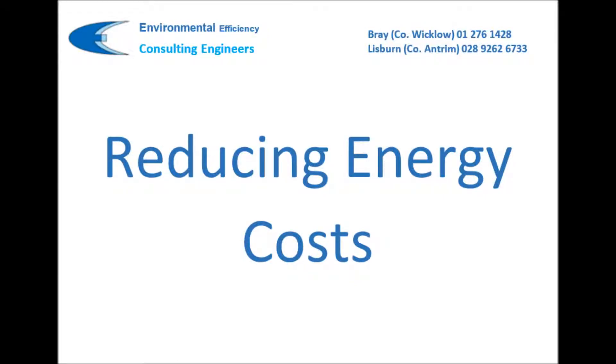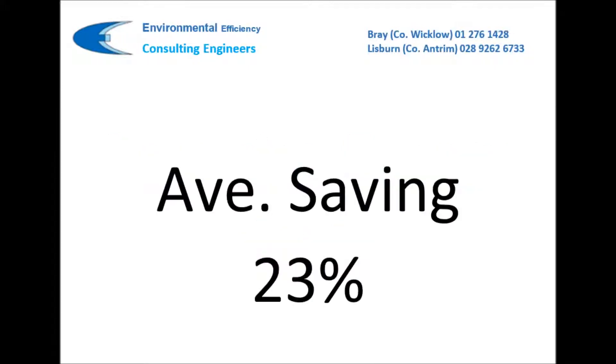This short video gives an overview of how environmental efficiency can help you reduce your energy costs. You may ask, how can you be confident that we can identify savings? We have carried out over 1,000 energy audits to date. Our average identified energy saving is 23%. Some of those savings were obtained at no cost, such as changes to settings or procedural changes.